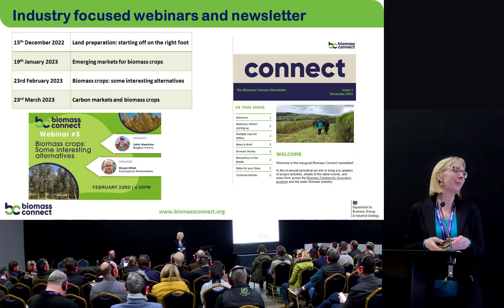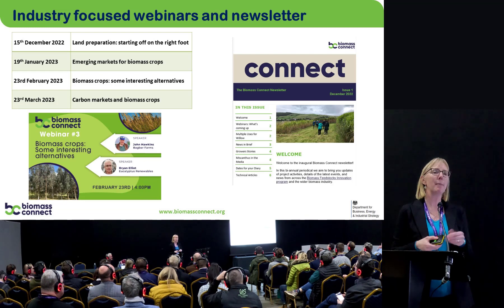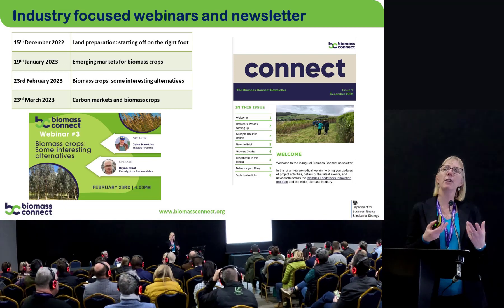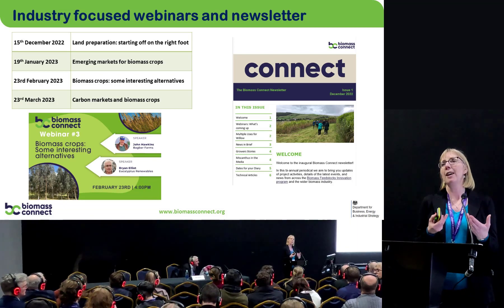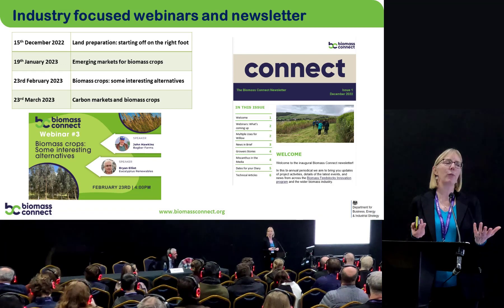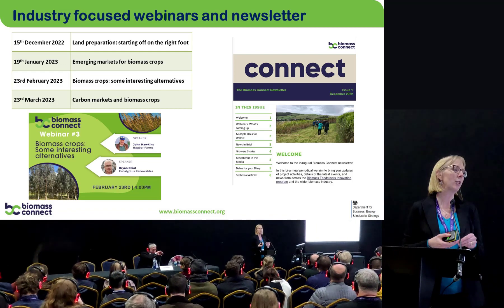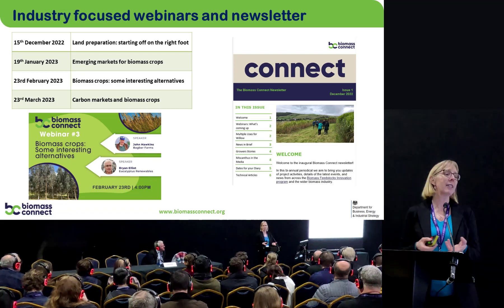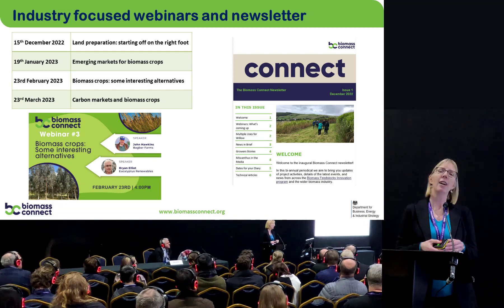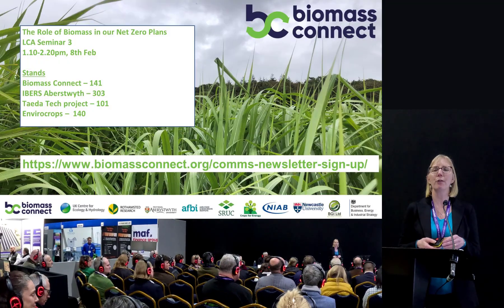We're also running a series of webinars led by my colleague Kevin Lindegaard. These are engaging sessions where we get a couple of experts together to discuss a particular issue around biomass crops. They're live webinars but also available on YouTube afterwards, with Q&A when live. We've had webinars on land preparation and emerging markets, and upcoming ones include alternative biomass crops such as eucalyptus. These will run through the rest of the project. We also have a newsletter produced by Kevin Lindegaard from Crops for Energy.